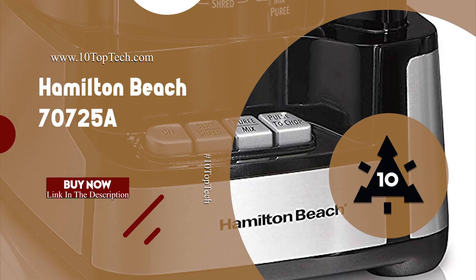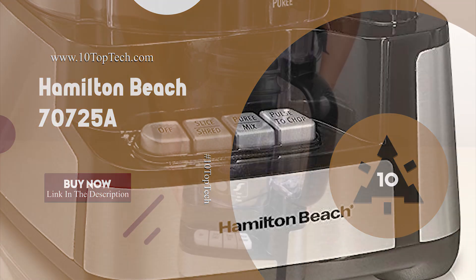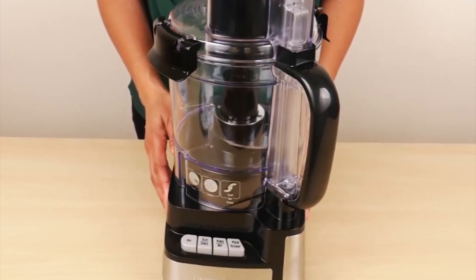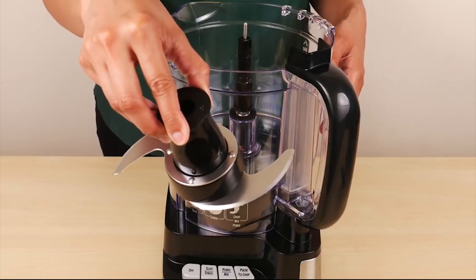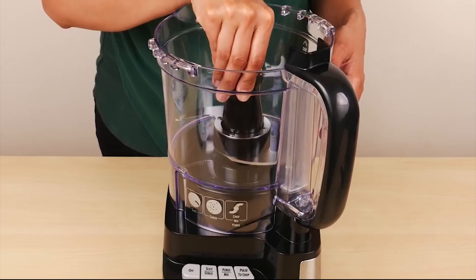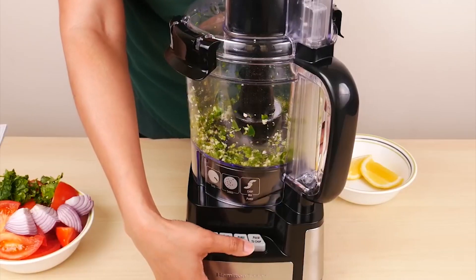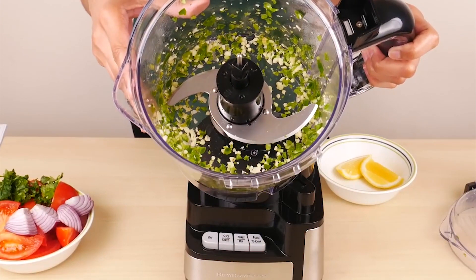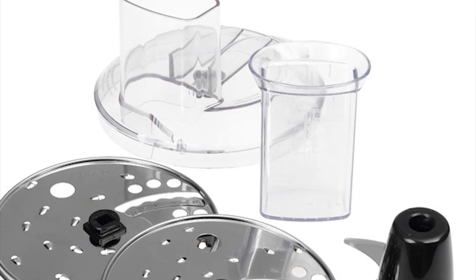Number 4: Hamilton Beach 7T72-5A. The Hamilton Beach 7T72-5A is a top rated food processor powered by a 450W motor and equipped with a stainless steel S-blade for chopping nuts, meat, garlic, onions, peppers, celery, herbs, bread and crackers with ultimate speed and precision.